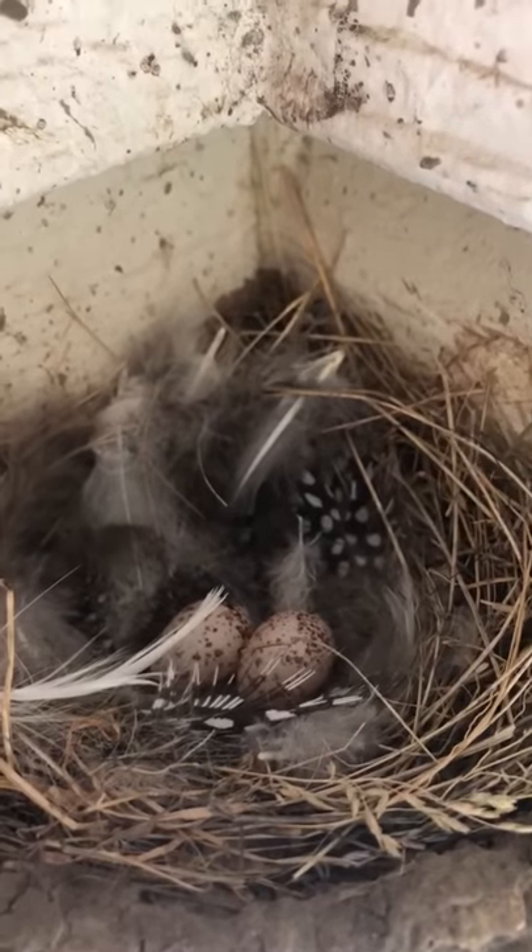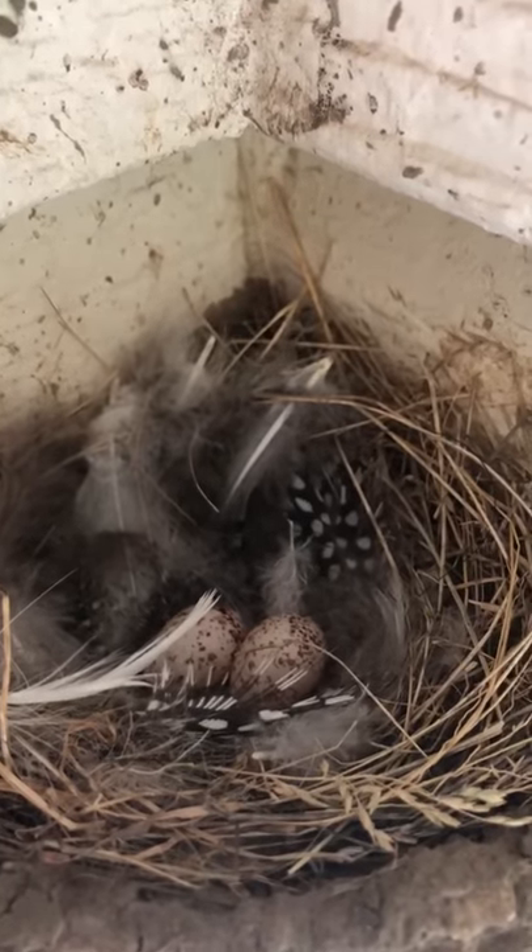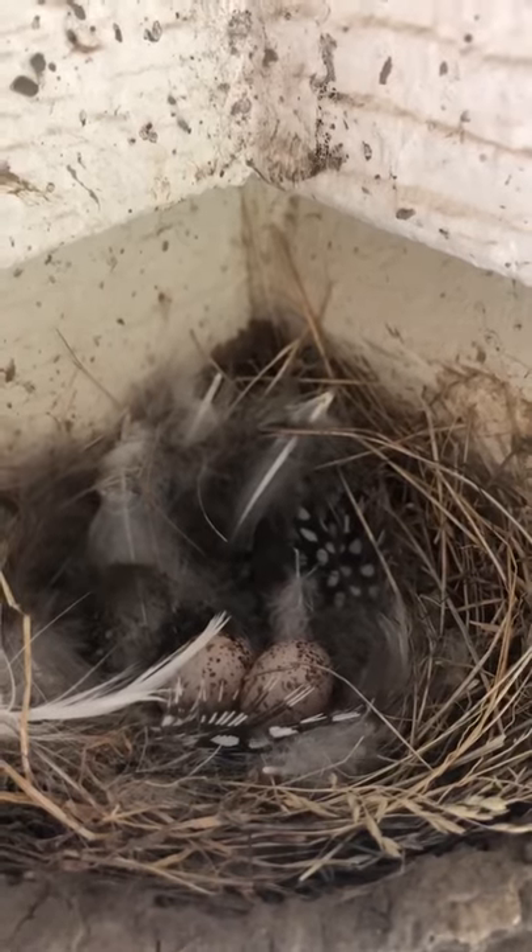We can see that there are two eggs in the nest. Barn swallows usually have four eggs, so we'll be waiting to see some more.